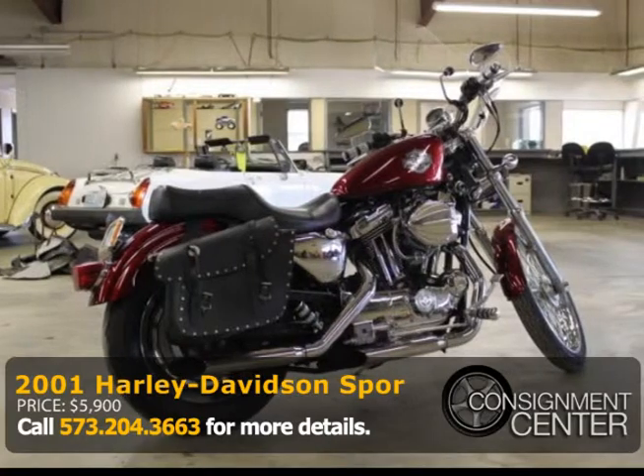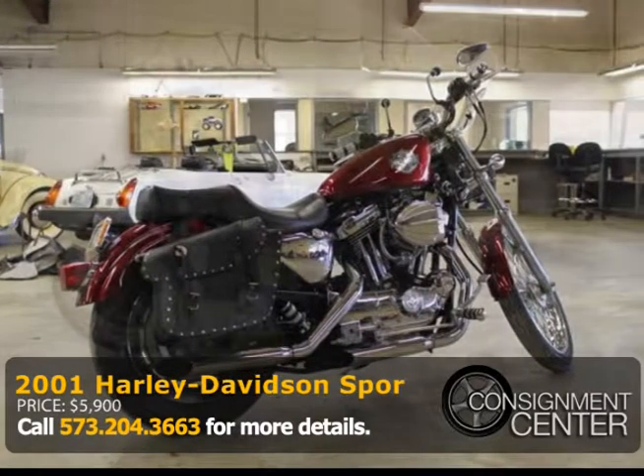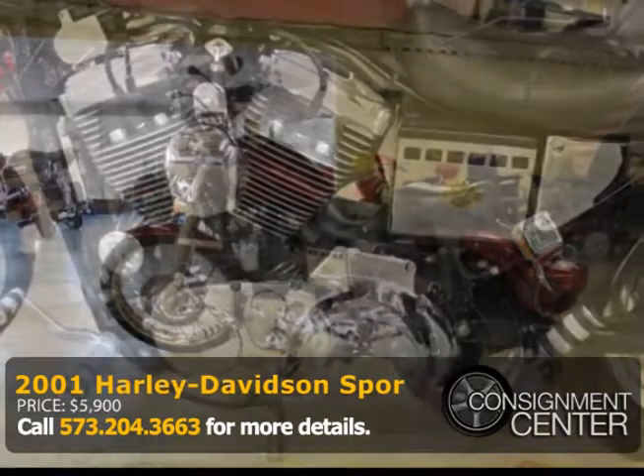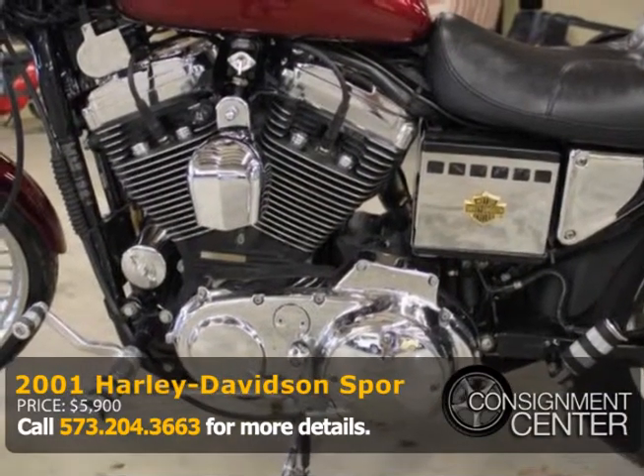If you'd like a panel-by-panel walk-around or have additional questions, please give Jared Kender a call at 573-204-3663, or you can visit us on our website at consignmentcenter.com.